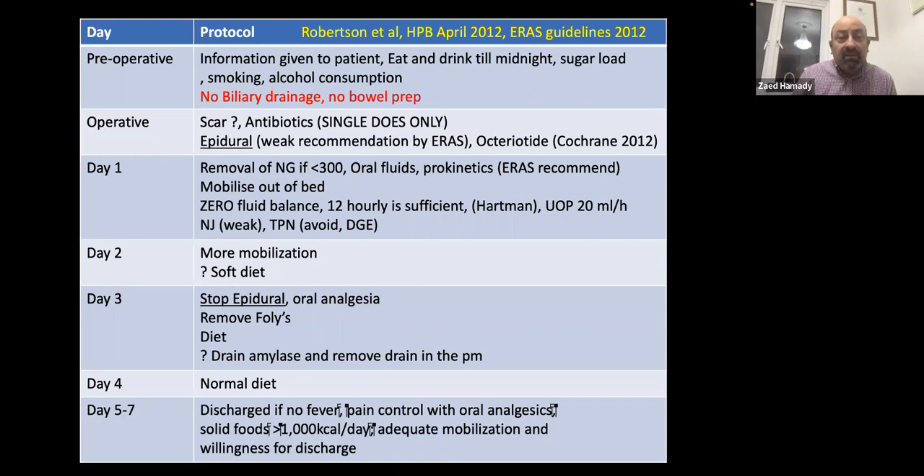Our current ERAS protocol avoids epidural entirely. We use wound catheters to infiltrate the wound with bupivacaine for three days postoperatively. After day three, the bupivacaine catheter is removed and patients are maintained on paracetamol, with non-steroidal anti-inflammatories if diet is established, or codeine as the main pain control if not yet eating.